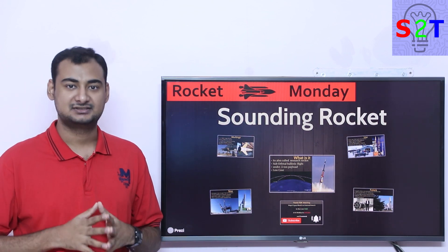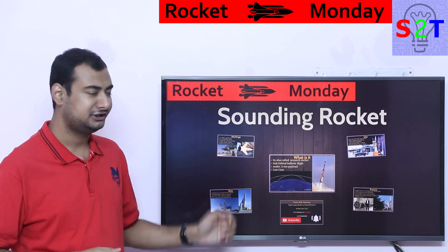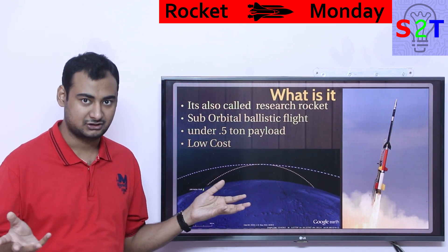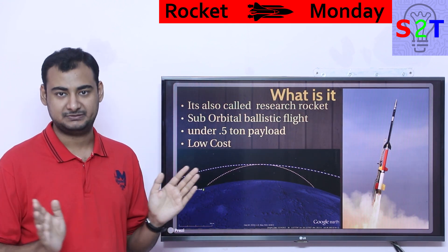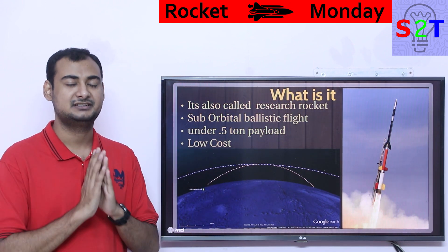Hello YouTube viewers, welcome to my channel Science to Technology. In today's show, Rocket Monday, we're going to talk about sounding rockets. First we have to understand what we are talking about — also called a research rocket. Basically it's a small rocket, not a big Saturn V, not Falcon 9, not PSLV, not GSLV. It's a small one.